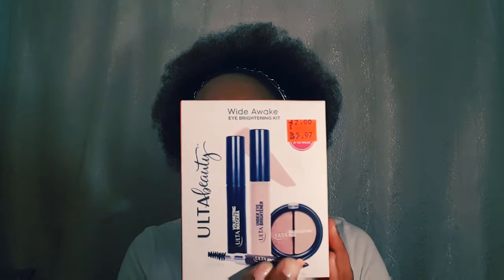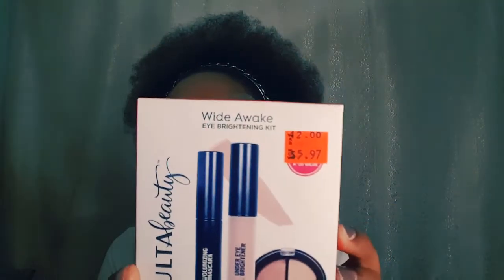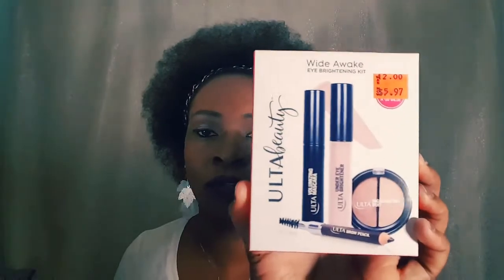The Wide Awake Eye Brightening Kit comes with a volumizing mascara, brow pencil, under eye brightener, and highlighting duo. You can see the price marked on here — sometimes they're even marked cheaper than the 50% off price. This was originally twelve dollars and I got it for $2.50. I already have some of these products, so I'm going to give it to my sister.